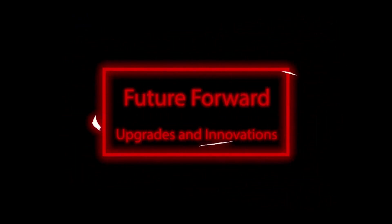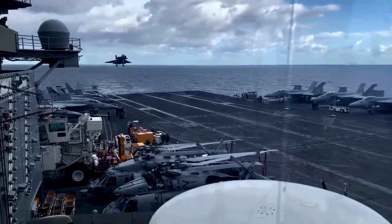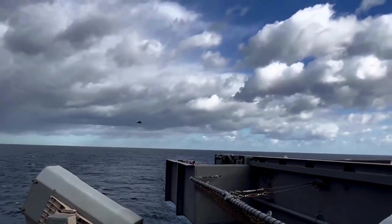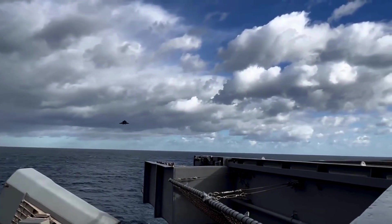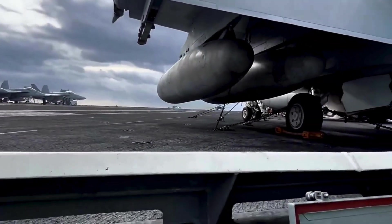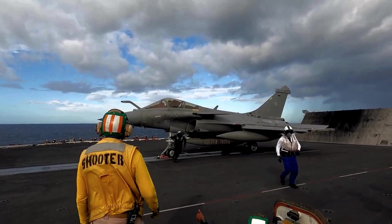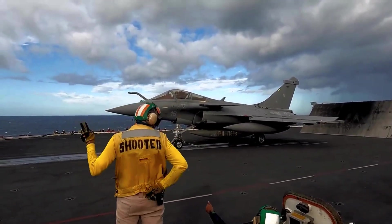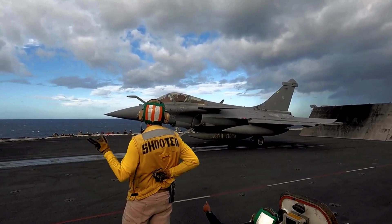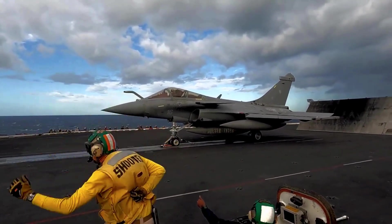Future Forward — Upgrades and Innovations: As technology continues to evolve, the Rafale's legacy of innovation persists. Dassault Aviation remains committed to continuous improvement through a series of planned upgrades, covering a broad spectrum — from enhanced sensor systems providing greater situational awareness to improved stealth capabilities. These upgrades ensure the Rafale remains compatible with emerging technologies, guaranteeing its relevance on the modern battlefield for years to come. This aircraft, born from a commitment to excellence, embodies agility, versatility, and cutting-edge innovation.